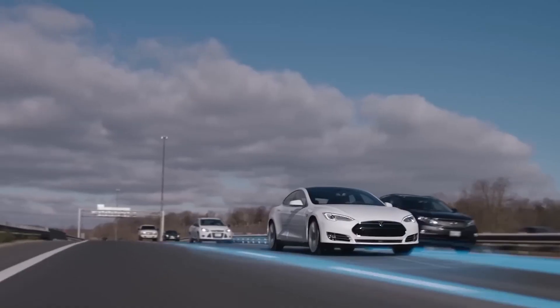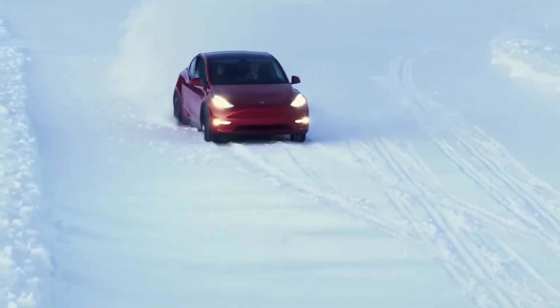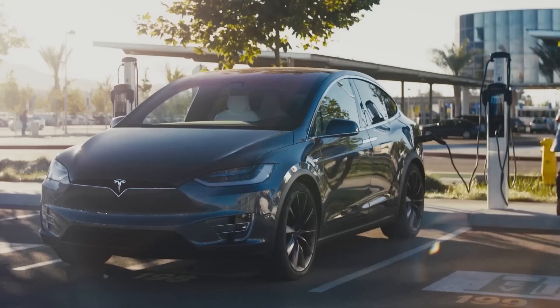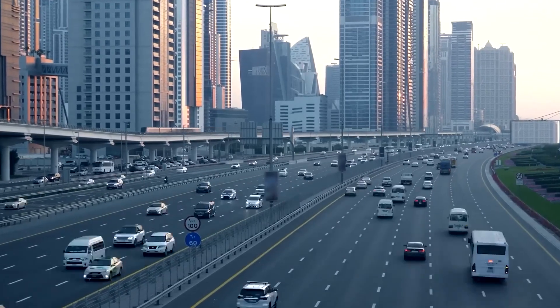Greetings, fellow tech enthusiasts. Today, we're delving deep into a concealed problem that's been quietly lurking within the realm of EV charging stations, a problem that could substantially impact the future of electric vehicle infrastructure.